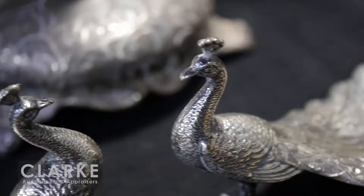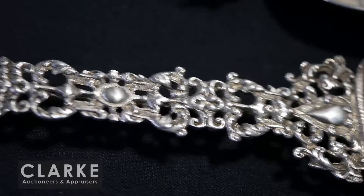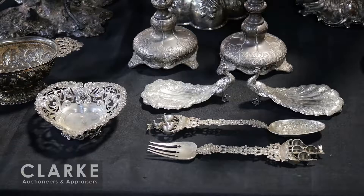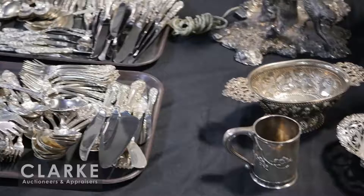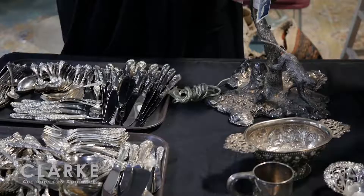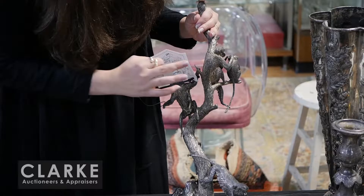A pair of Russian silver candlesticks with a nice design, fully marked, late 19th century. Here we have a grouping of ornate silver - beautiful Gorham peacocks, wonderful continental silver nef ship finials with beautiful ornate openwork design to the handles, a nice openwork heart-form bowl, a Tiffany mug in a Japanese style, and a continental silver pedestal bowl.